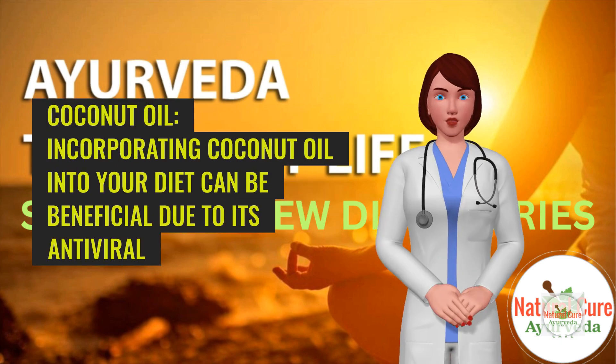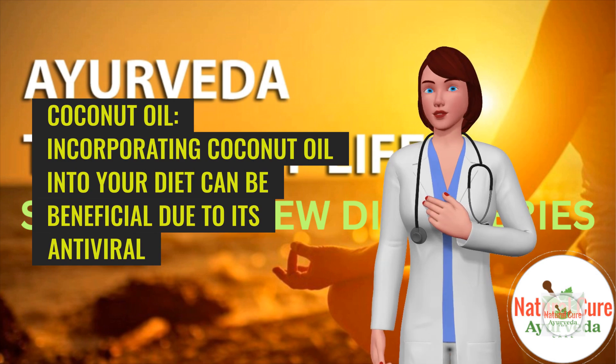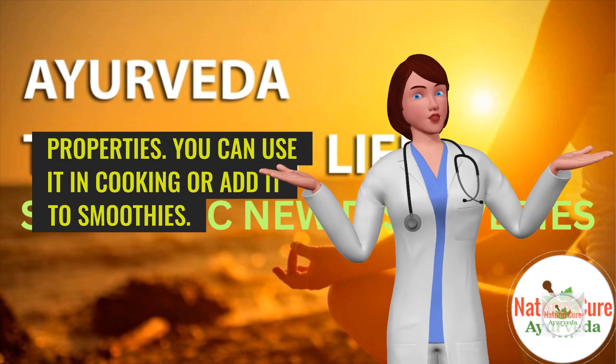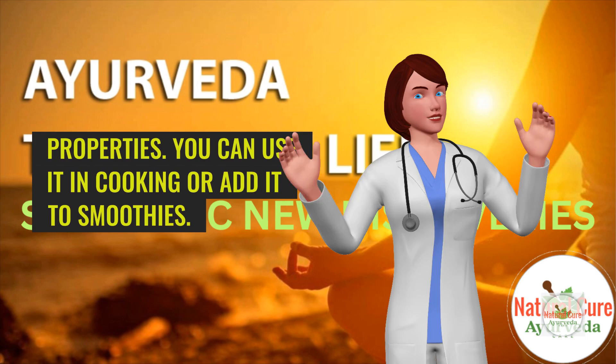Coconut oil. Incorporating coconut oil into your diet can be beneficial due to its antiviral properties. You can use it in cooking or add it to smoothies.